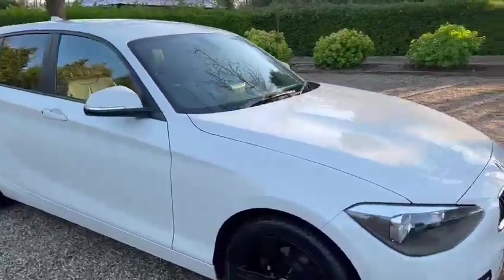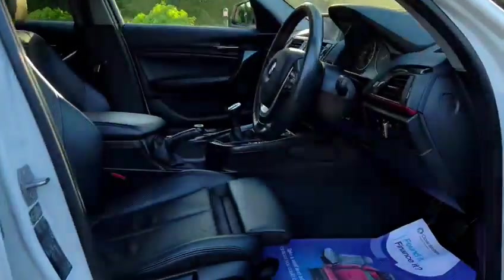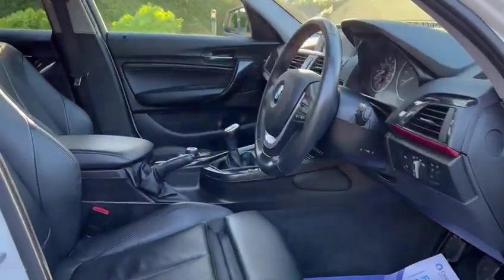Taking you inside the car now — we have electric windows front and back, electric seats, and a full black leather interior.